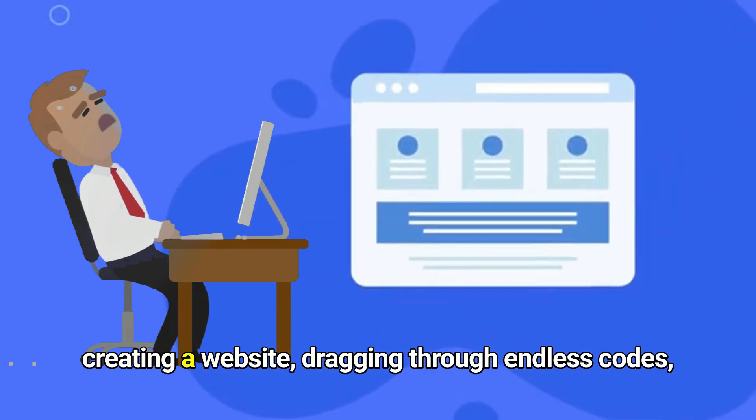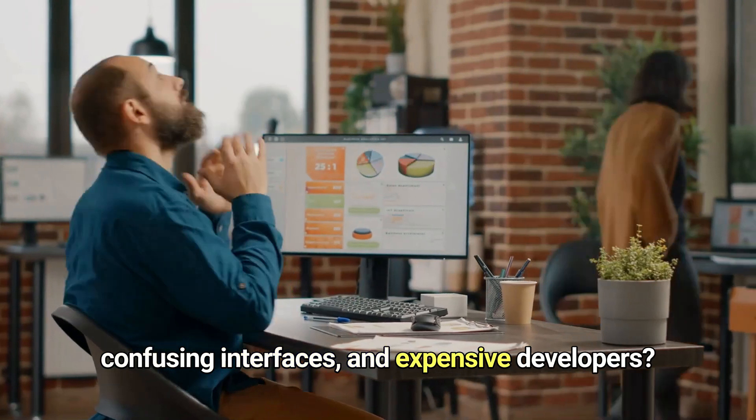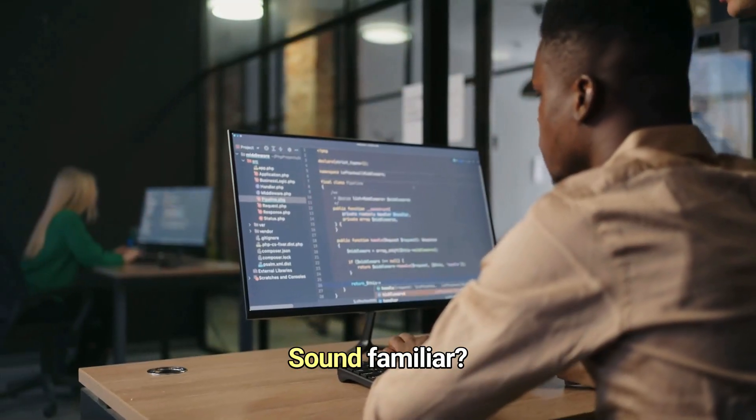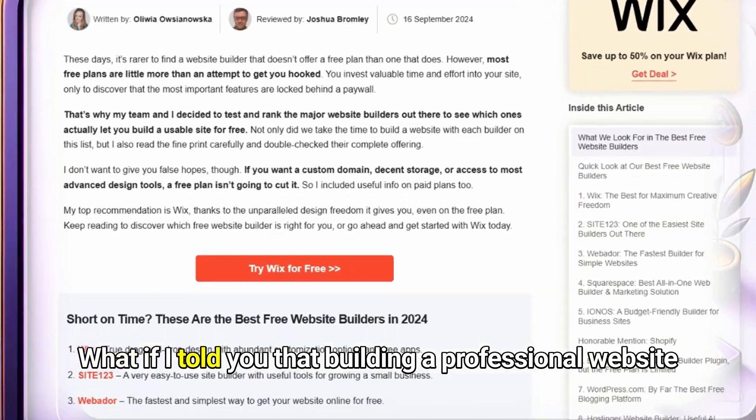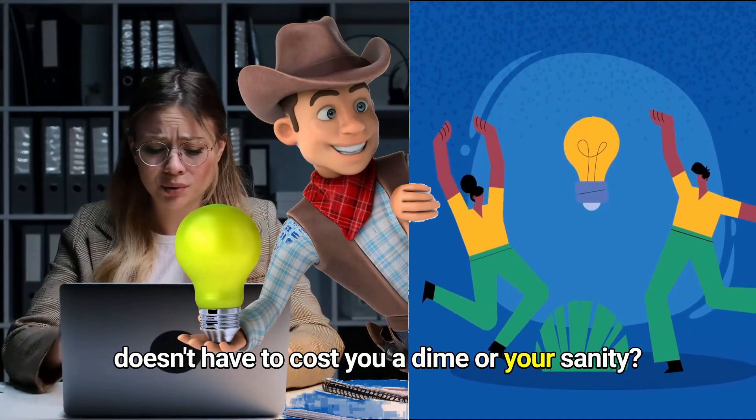Ever felt overwhelmed by the thought of creating a website? Dragging through endless code, confusing interfaces, and expensive developers? Sound familiar? What if I told you that building a professional website doesn't have to cost you a dime — or your sanity?